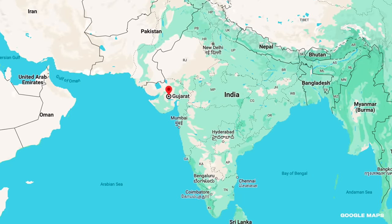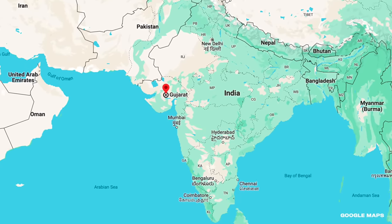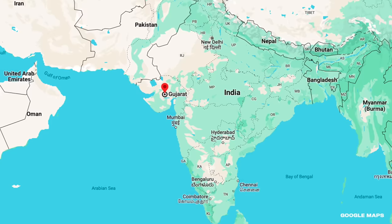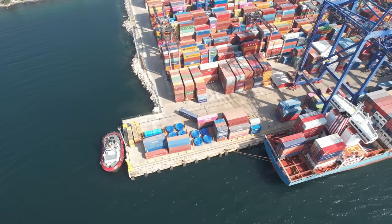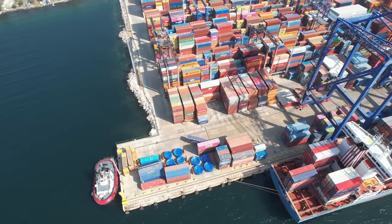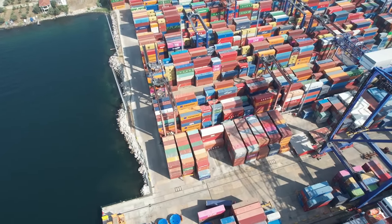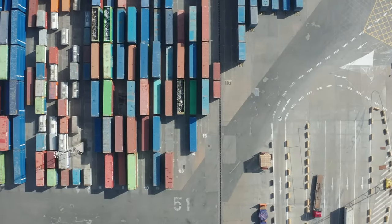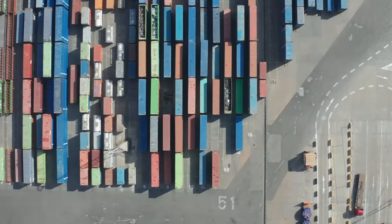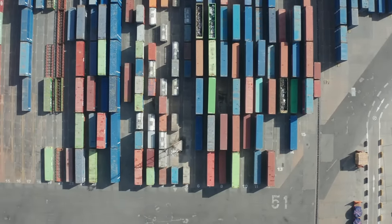The longest coastline in India award goes to Gujarat, the country's fifth-largest state. With roughly 900 miles of coast, they're responsible for about 40% of India's ocean cargo. Hundreds of boats and trucks move through the ports every day. One tiny accident can cause a major disruption. On August 28th of 2019, one of those tiny accidents occurred at a ferry dock in the city of Bhavnagar.